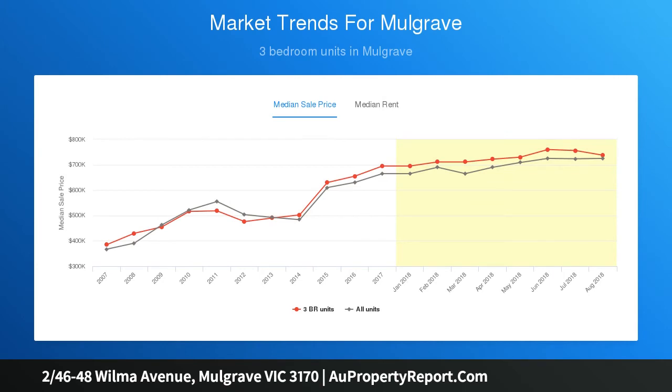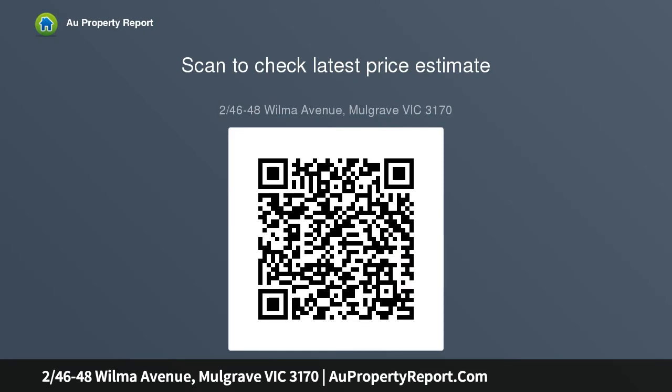Enjoy the flexibility of ground floor and upper level main bedrooms, each with a designer ensuite, complemented by two additional robed bedrooms, split bathroom, ducted refrigerated AC, and single garage. A prime opportunity for owner-occupiers or investors, just metres to parkland and minutes to shopping precincts.